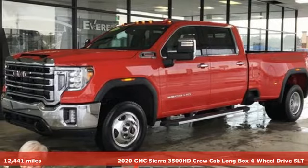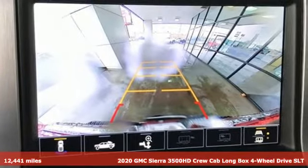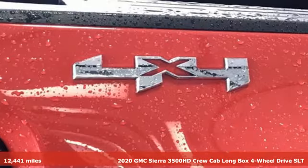Here's a 2020 GMC Sierra 3500 HD. Smart capabilities, strong performance — GMC.